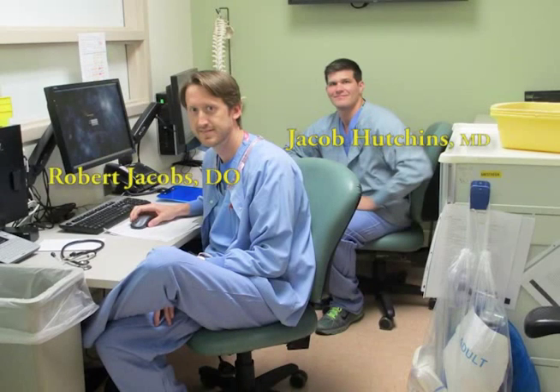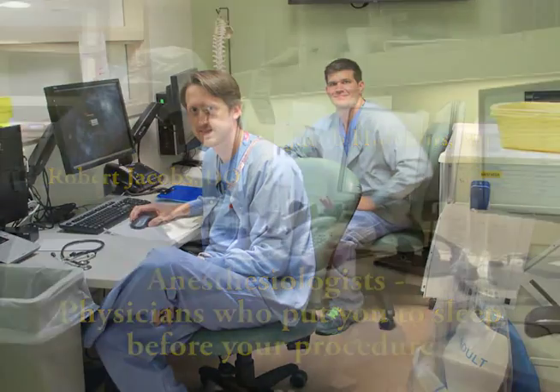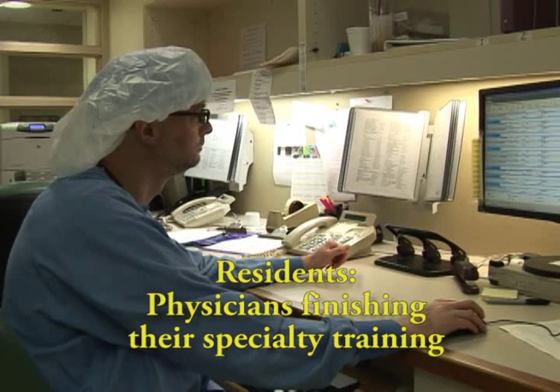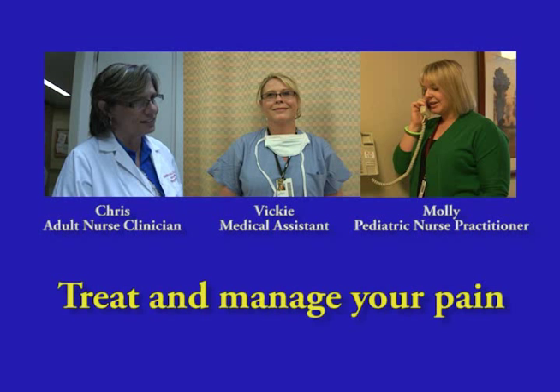Many patients who are about to have surgery are concerned about pain. At the University of Minnesota Medical Center, we have a team of anesthesiologists, physicians who put you to sleep before your procedure, residents, physicians finishing their specialty training, nurses, and medical assistants that are specially trained to treat and manage your pain during and after surgery.